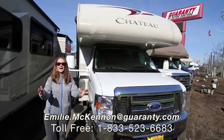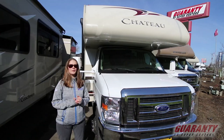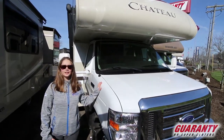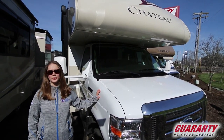Hi, everybody. Welcome back to Guaranty RV. My name is Emily McKinnon. We are here right off of Highway 99 in Junction City, Oregon. I'm going to show you today the Thor Chateau floor plan 23U.